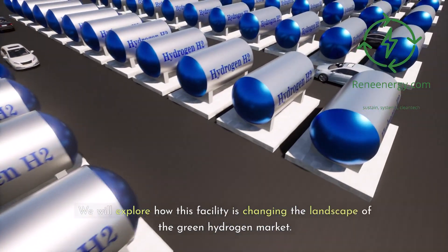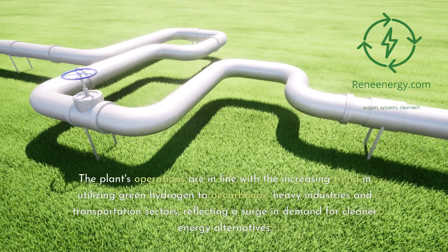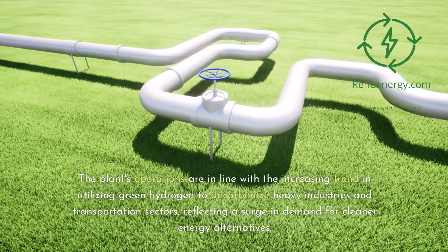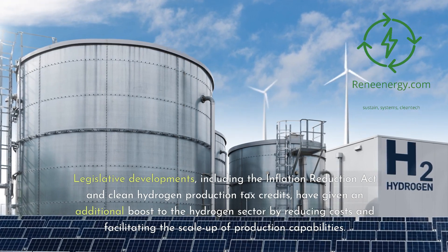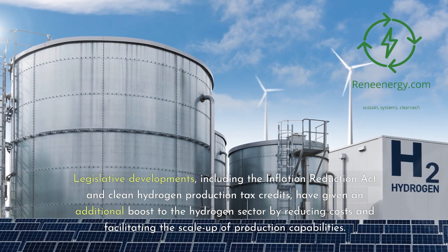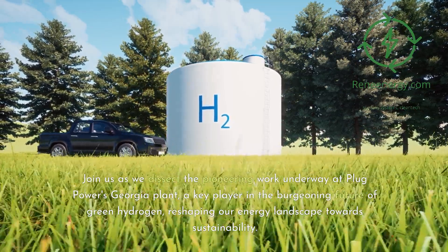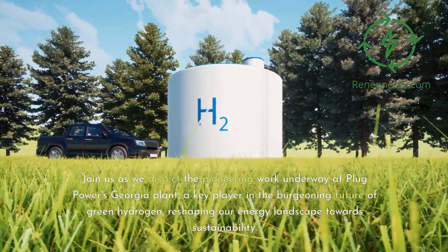We will explore how this facility is changing the landscape of the green hydrogen market. The plant's operations are in line with the increasing trend of utilizing green hydrogen to decarbonize heavy industries and transportation sectors, reflecting a surge in demand for cleaner energy alternatives. Legislative developments, including the Inflation Reduction Act and Clean Hydrogen Production Tax Credits, have given an additional boost to the hydrogen sector by reducing costs and facilitating the scale-up of production capabilities. Join us as we dissect the pioneering work underway at Plug Power's Georgia plant, a key player in the burgeoning future of green hydrogen, reshaping our energy landscape towards sustainability.